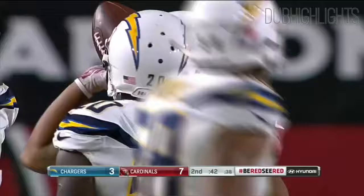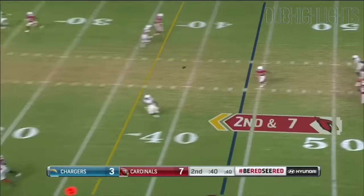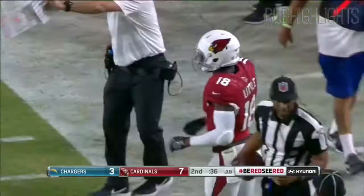The Cardinals are going to call a timeout. Rosen with the gun again. Rosen with a clean pocket — back shoulder throw. What a catch by Little, inbounds to the 26-yard line.